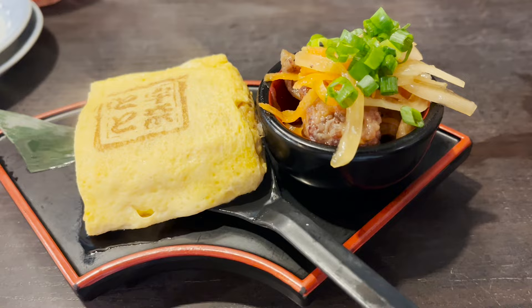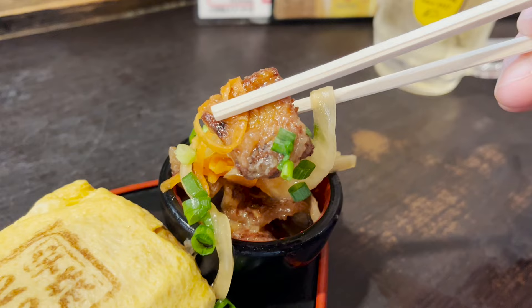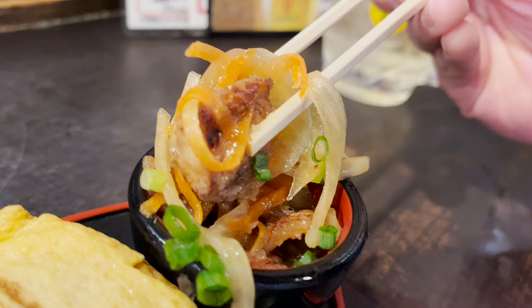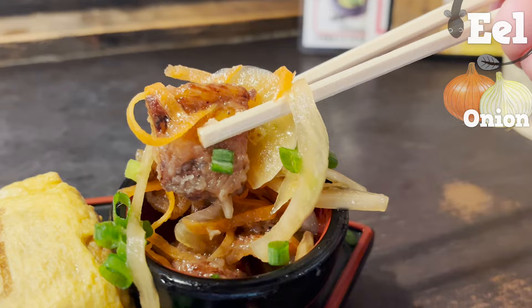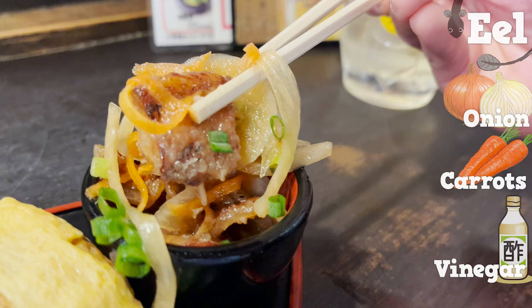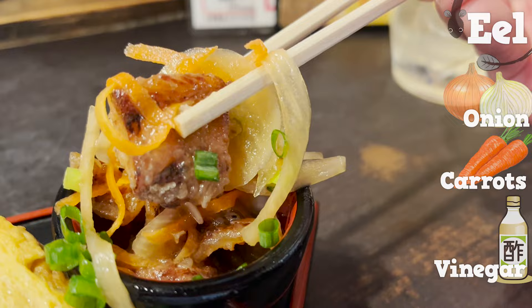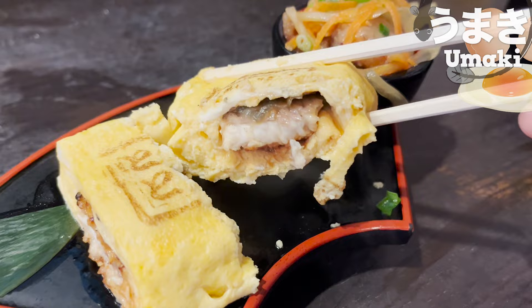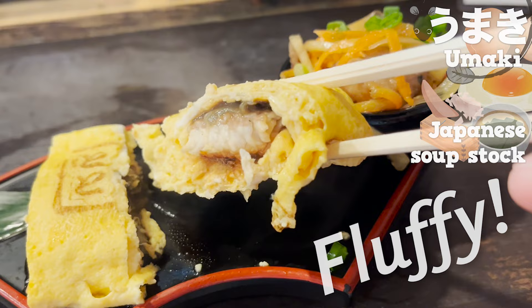This is what we're having next — two different eel dishes with a fashionable twist. Let's eat the one with vegetables: eels, onions, and carrots marinated in vinegar. It's refreshing with just the right sourness, and the texture of the vegetables has a nice accent. This is umaki, eel wrapped in egg, freshly made and hot. The egg contains Japanese-style soup stock and has a fluffy texture. The sweet-sauced eel goes perfectly with the egg.